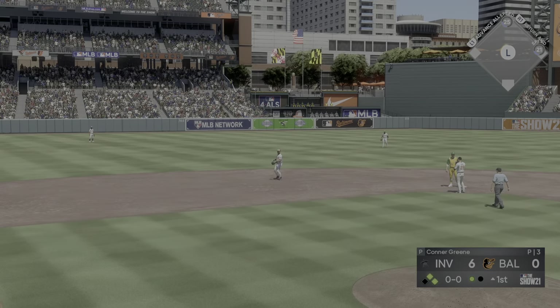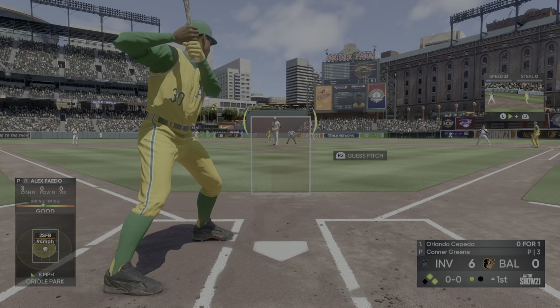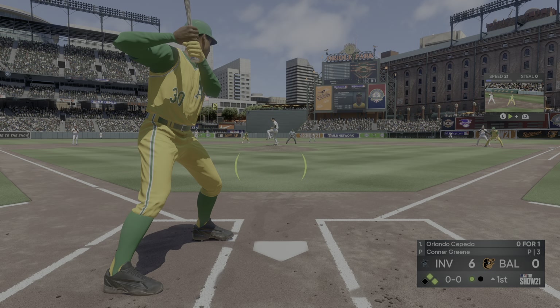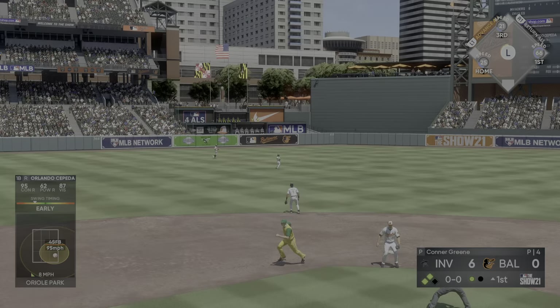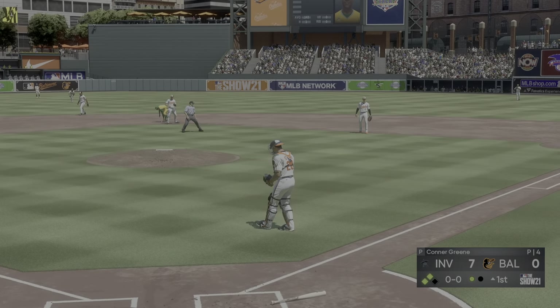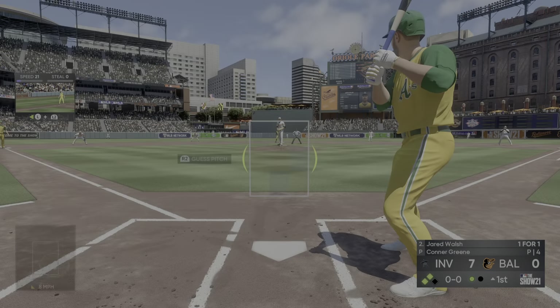The throw comes in to hold that second runner at third, so they're at the corners now with still only one away. That brings up Prince Fielder — a swing and a drive sent out toward the gap, into the bleachers, and gone!